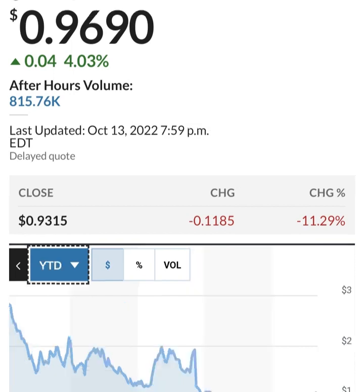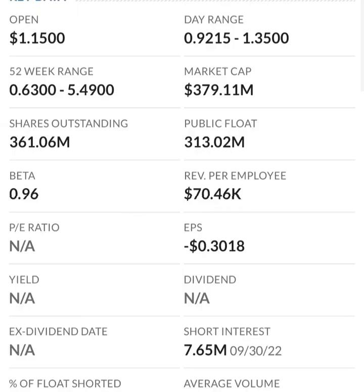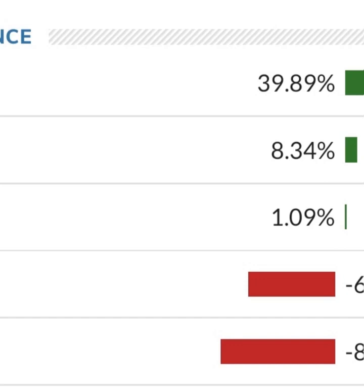Looking at the financials: revenue growth is good, cost of sales and gross profit are pretty good. But when we get to operating expenses and net income, they have a negative net income — they're taking a loss. Their operating expenses are massively higher than their revenue. Revenue growth looks okay year to year, but their expenses are about 12 to 13 times their revenue, which is not good at all. They are a massively unprofitable company.